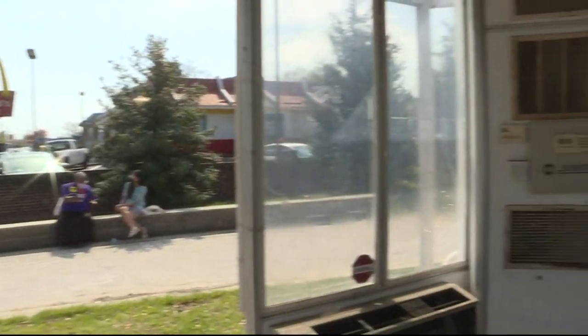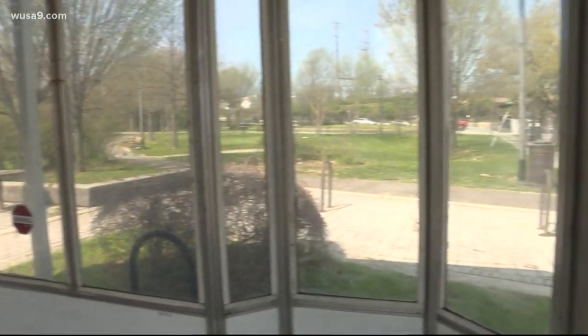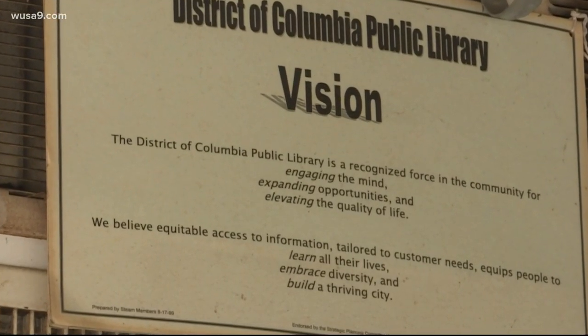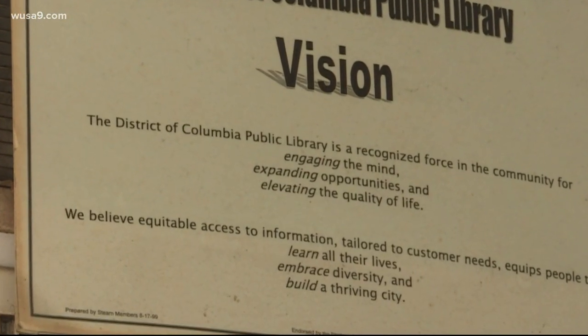The one-room library contained just a few thousand books, one librarian, no computer, and this sign that's still posted on the wall — D.C. Public Library's vision of equitable access to information.